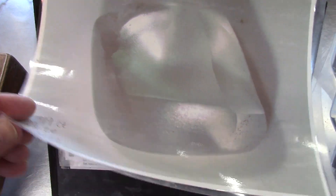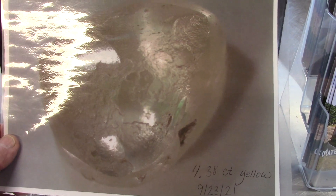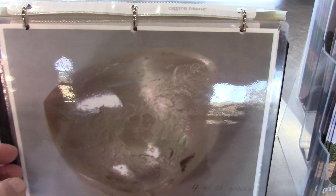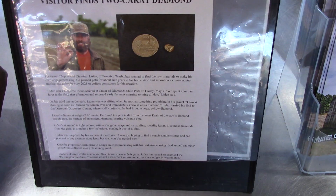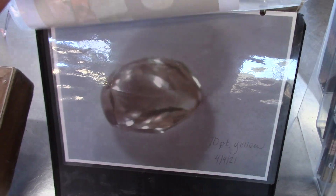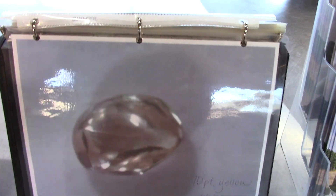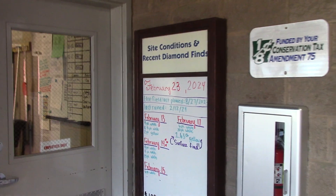A 1.79 carat white found two years ago, February 18th, 2022. And a 4.38 carat yellow diamond — the color doesn't really come out in this picture very well, but it sure comes out in that picture. I love the color. The story goes that a couple from California were here just surface searching at 9 o'clock in the morning and saw this on top of the ground — a 4.38 carat yellow. A visitor finds a 2-carat diamond. And a 70-point yellow going back to April of 2021 — and that's the end of it. I just thought I'd show you some of the beauties found here. Stop here in the Diamond Discovery Center and see what's been found lately, when the field was last plowed, and how many diamonds they've found so far this year.